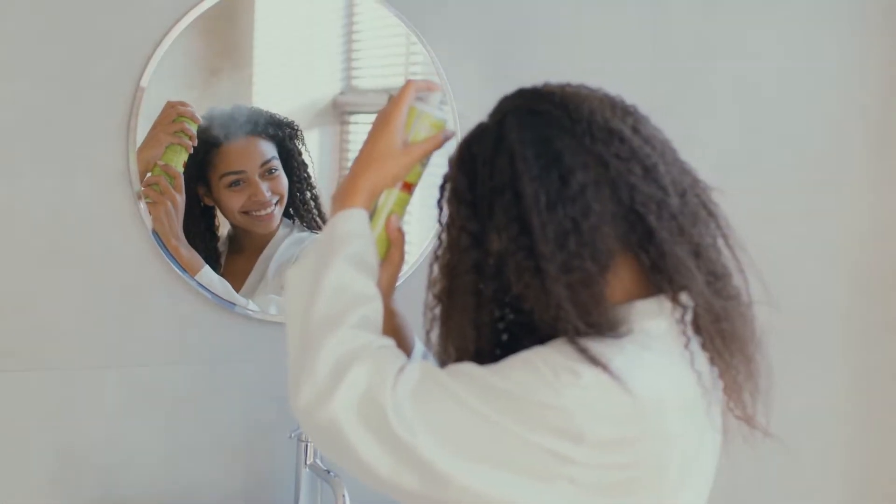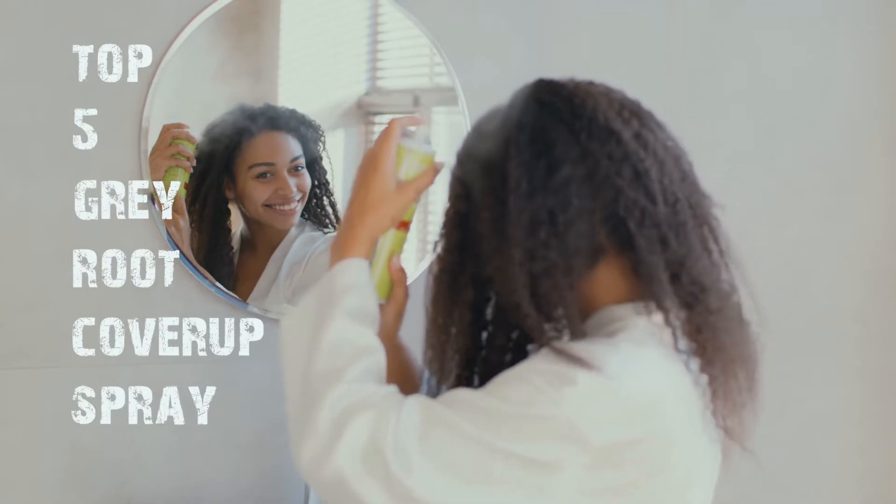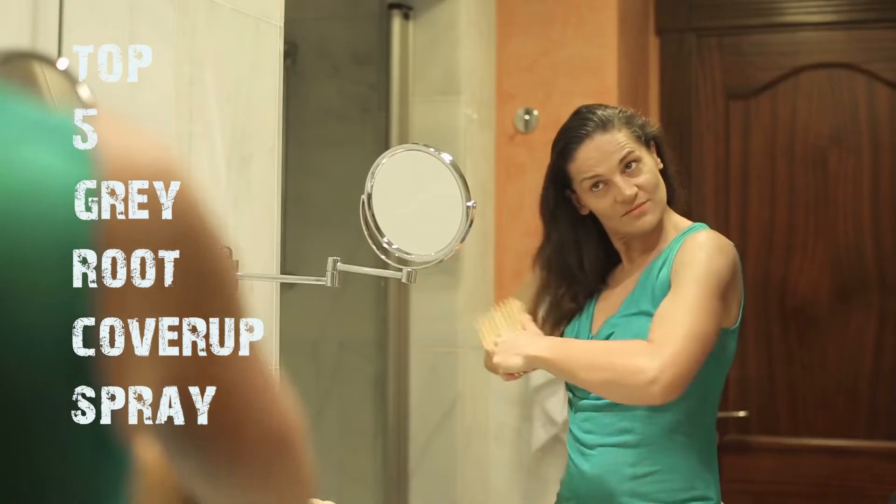In this video, I will tell you the top 5 best root cover-up sprays that got thousands of positive reviews on Amazon and other websites. So keep watching this video.